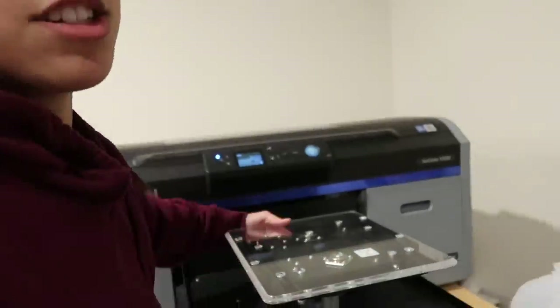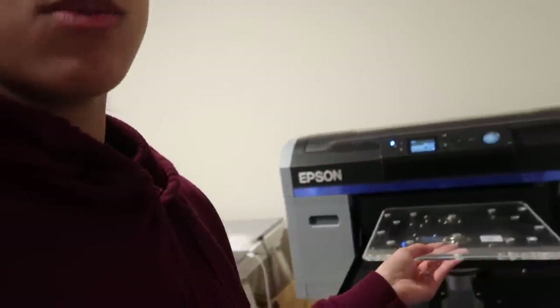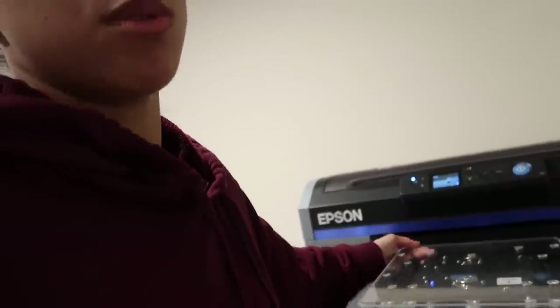This is the small platen, which is for kids' stuff. I can't do this with one hand, but it comes right up and I need to switch it for the medium, which is what we use for adult shirts.